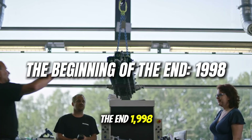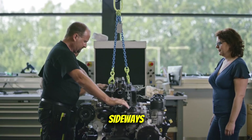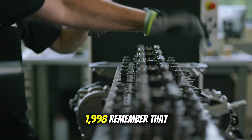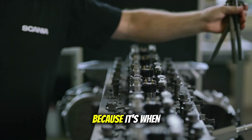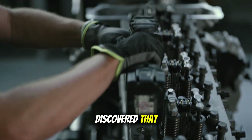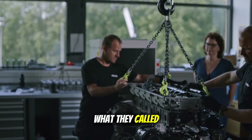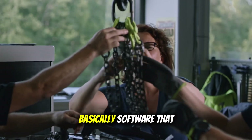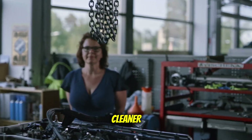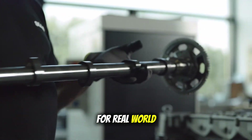1998. Here's where everything started going sideways. Remember that year, because it's when the truck industry got turned upside down. The EPA discovered that pretty much every major engine manufacturer was using what they called defeat devices — basically software that made engines run cleaner during emissions testing, then switched to different programming for real-world driving. Detroit Diesel, Caterpillar, Cummins, Volvo, Mack, Navistar — all of them got caught with their hands in the cookie jar.